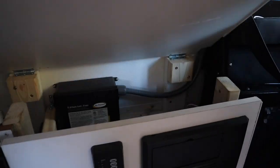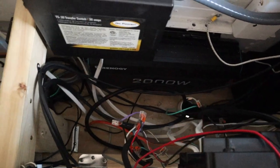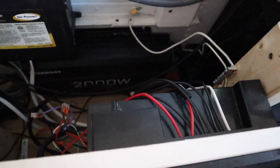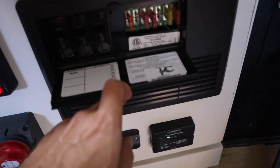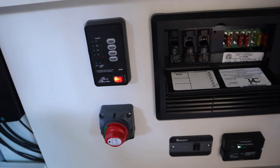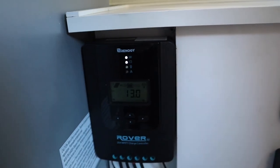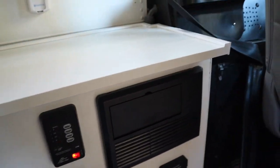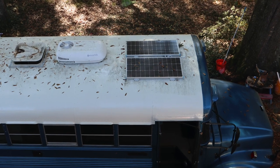As we look inside the box, we will see a transfer switch and the 2000 watt inverter. Underneath the floor is a 100 amp hour auxiliary battery. Our power distribution unit has two AC circuits and seven DC circuits. There is the controller for the solar panels, and all of these are appropriately fused and grounded. There are solar panels on the roof.